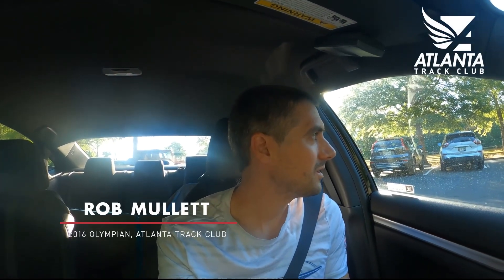Good morning, Rob here. Just arrived at Kennesaw Mountain and we are going to go for a run, hopefully all the way to the top of the mountain. It is a glorious morning so I'm trying to make the most of it.